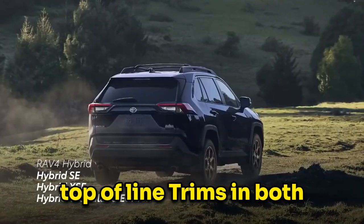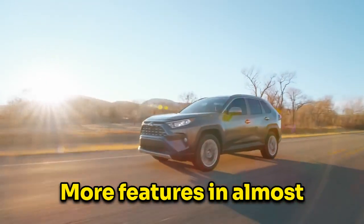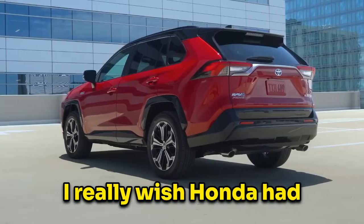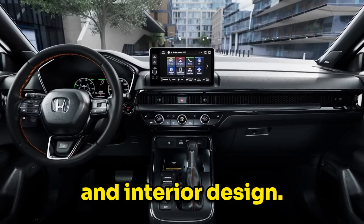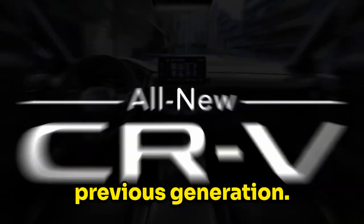Both of the top-of-line trims in both cars have similar pricing, but for the money, the RAV4 has better reliability, more features, and almost the same amount of power. As a Honda fanboy, I really wish Honda had made the new CR-V better than the RAV4. With the new CR-V, you are just paying for a CR-V with a new exterior and interior design. The new CR-V really doesn't seem to be that different from the previous generation.